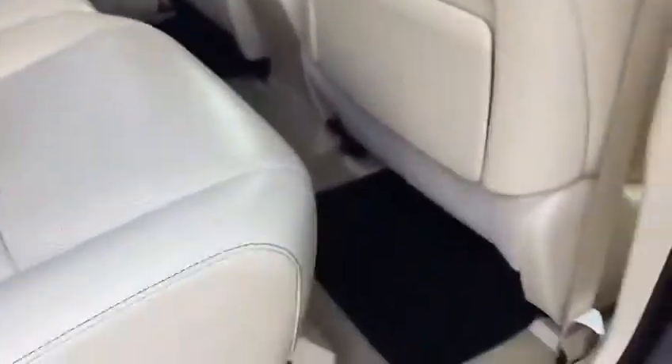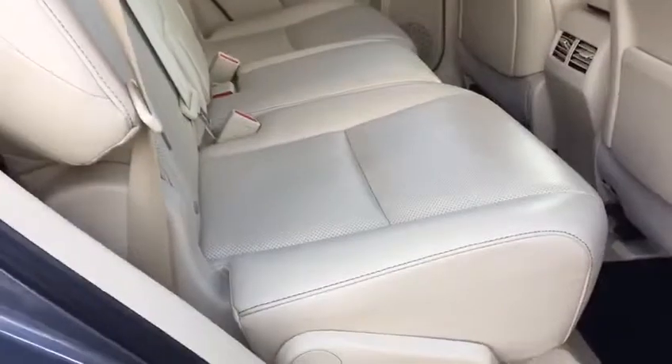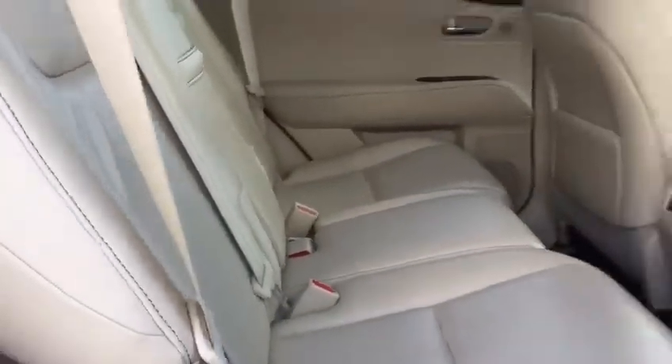Moving to the back of this RX, we have rear privacy glass as standard and very generous leg room and head room. Again, full beige leather with Isofix child restraint points.